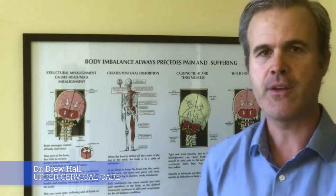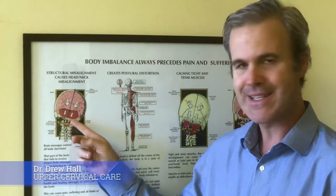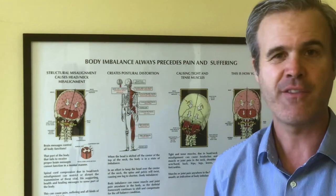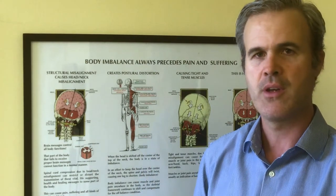Now the fifth cranial nerve nuclei is actually in the brainstem — that's its control center. And there are several ways that nuclei can be interfered with and cause the muscles within the inner ear and the eustachian tube to malfunction.